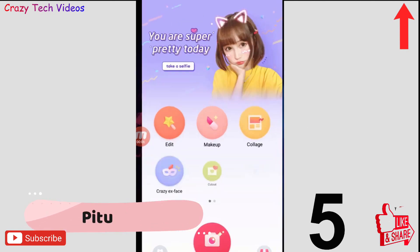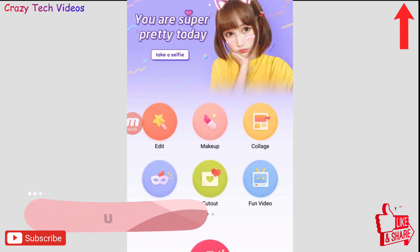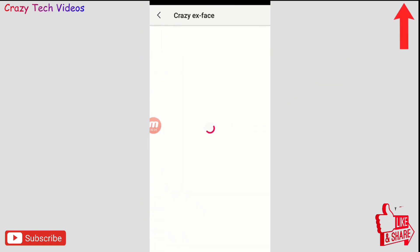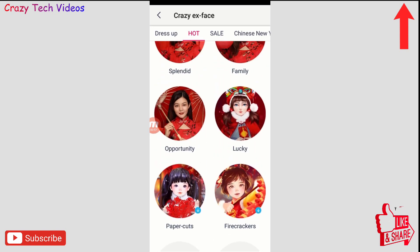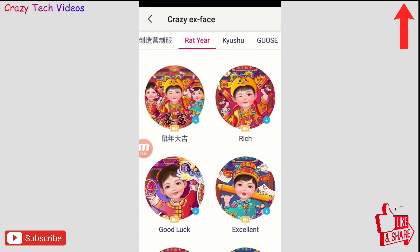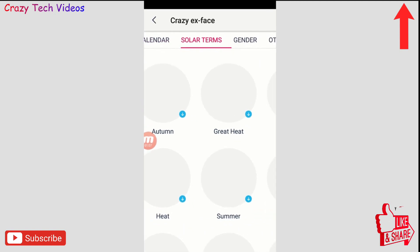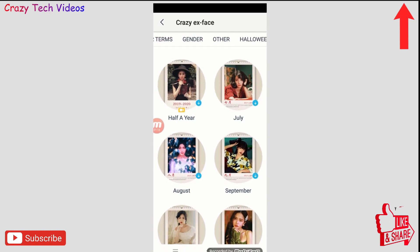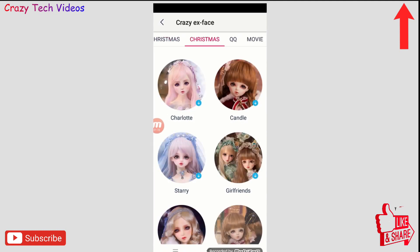The last application is P2, which lets you create amazing images and videos with just a few clicks. When you open the app you get options like 'Crazy X Faces,' and on the top there are categories like 'Dress Up,' 'Hot Sale,' 'Chinese New Year,' and many more. You can select any one, click download, upload your photo, and your photo will be transformed. There are hundreds of options available.